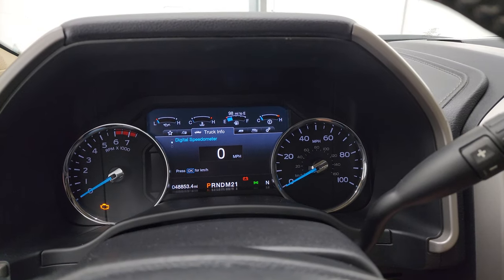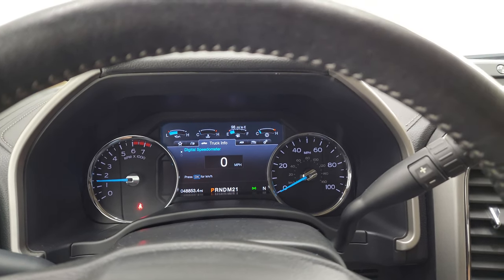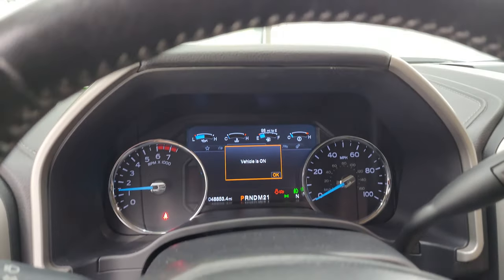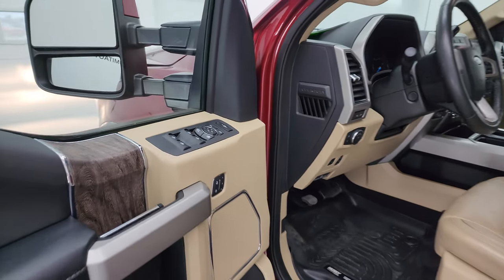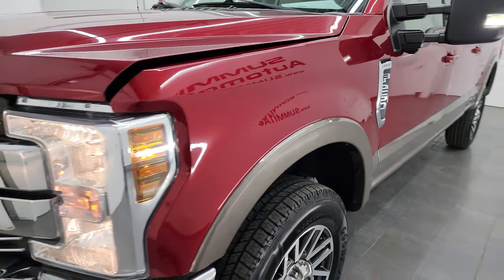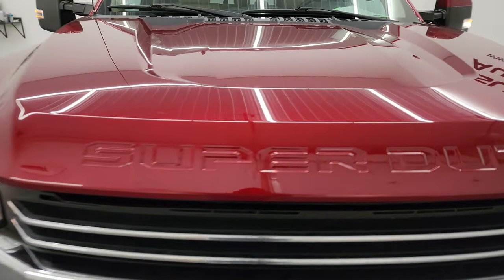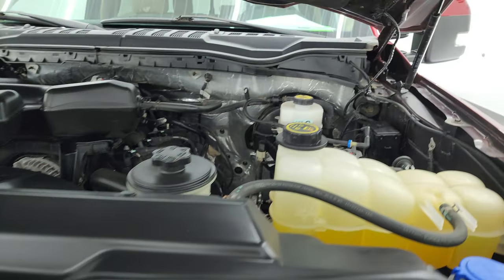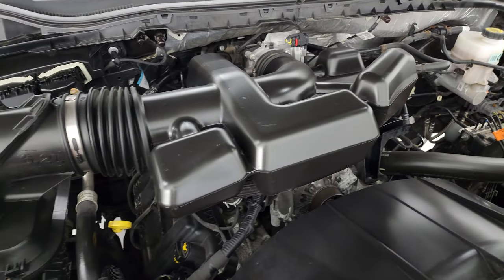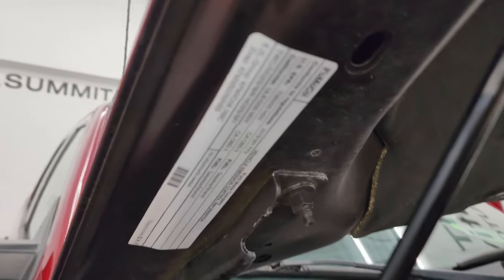Start it up and take a look under the hood. Starts right up — no check engine lights or anything like that. Under the hood we have the 6.2 liter V8 engine. Engine bay is very clean, runs very smooth. Once again, this truck has been fully safety inspected by our service shop, has a fresh oil and filter change, all the fluids have been checked and topped off, and it is 100% ready to go.